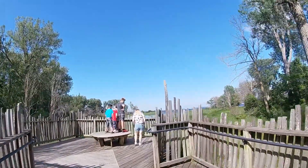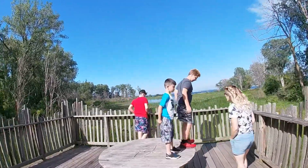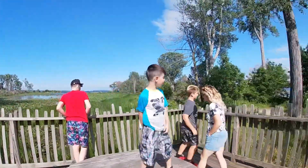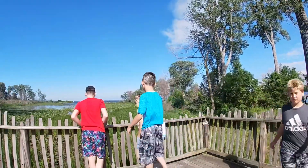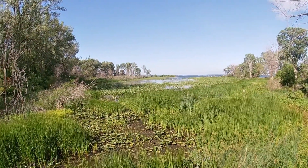Wow, look at that view. Oh, wow. I get those pictures every time. All right, are we walking down that path? Yeah, let's go. Let's check it out.